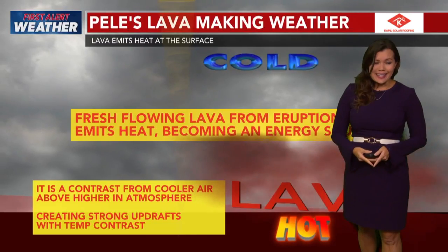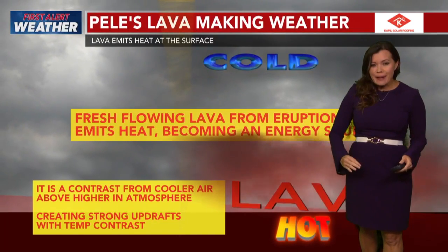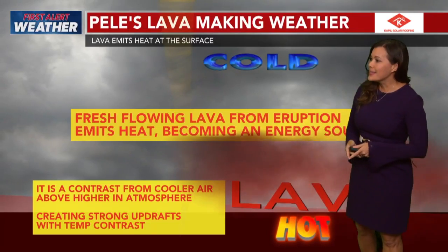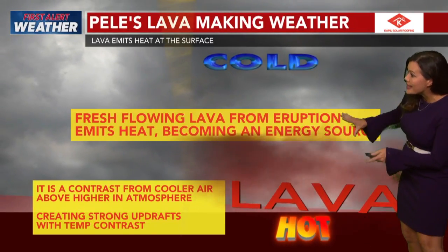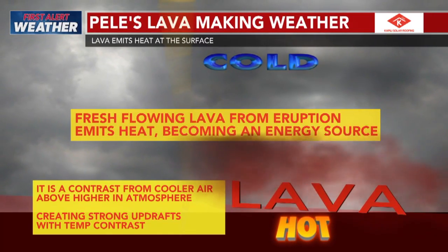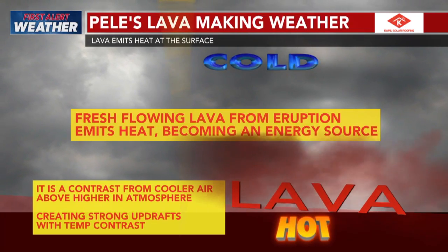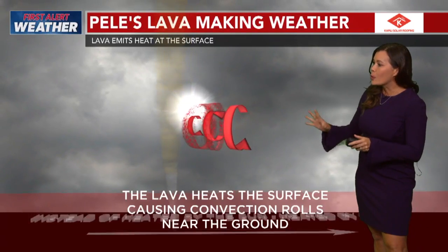So fascinating to see. Usually when we have dust devils, it's from the heat of the day from the ground up. But in this scenario, we had fresh flowing lava from the eruption — it emits heat, becoming an energy source. The energy was derived from the lava itself, creating a big contrast with the cooler air above in the atmosphere, generating strong updrafts. And that's why we saw rotation today.